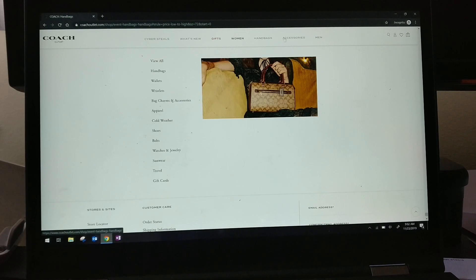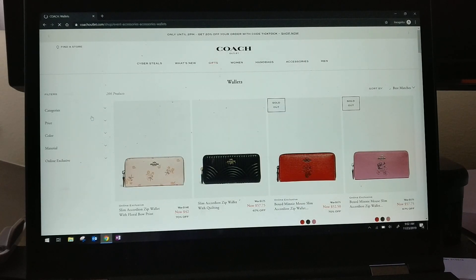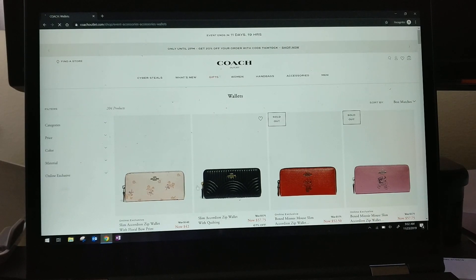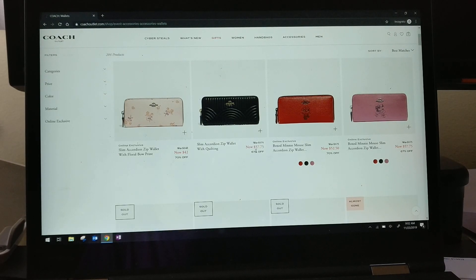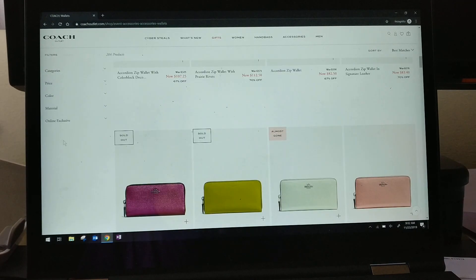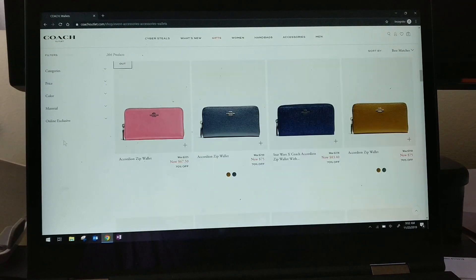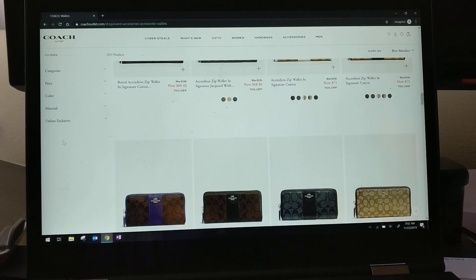Going into accessories and wallets — there's a zip wallet, an accordion wallet with quilting that's really pretty, and I think this is a retail item at a really good price — with 20% off it's around $50. There are also wallets with quilting detail and rivets. These are pretty standard wallets, but if you need a new Coach wallet, this is a great time to buy one.